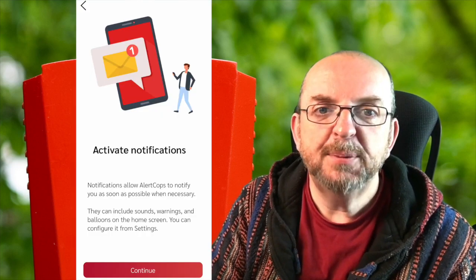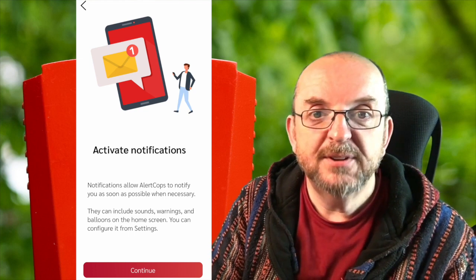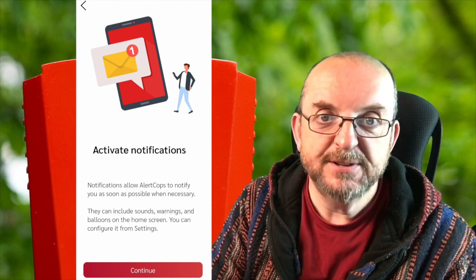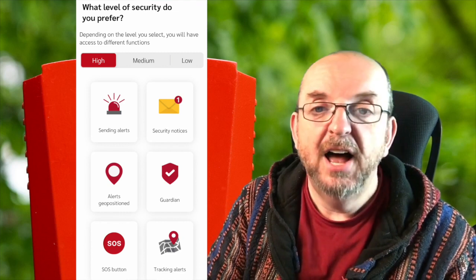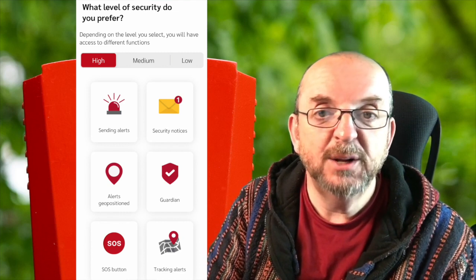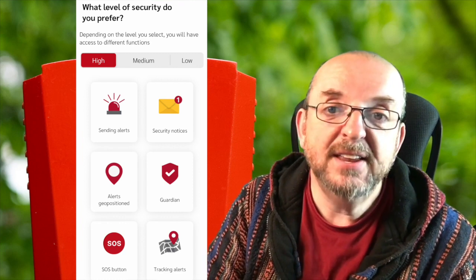The next screen is setting up notifications and alerts. If you allow that, the app will be able to send you notifications when necessary from the emergency services. The next screen is level of security - I've got it set to high, which gives you access to all of the available services. I'm not sure why you would want any less than that, but I'll leave that to you to decide. I'm setting mine to high to match my anxiety level! No need to panic Walter, this app has got your back.